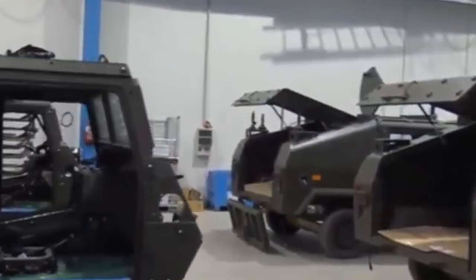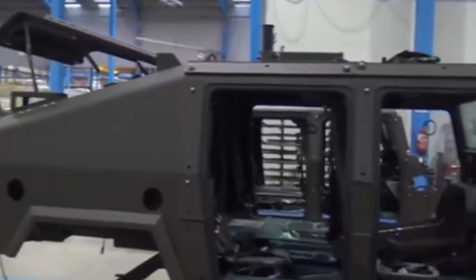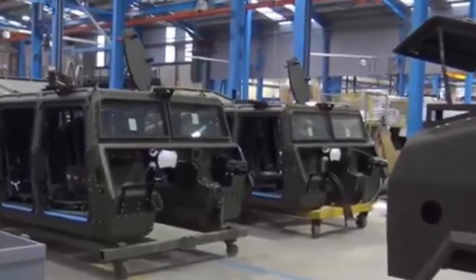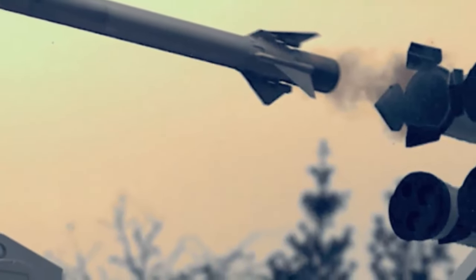Supporting 135 jobs at the Thales site in Belfast, Northern Ireland, the contract will also support economic growth through small and medium enterprises and the local supply chain. This contract is a great example of how defence investment can support economic growth and sustain jobs in the UK for years to come. Our new order of lightweight multirole missiles from Thales UK will support this.